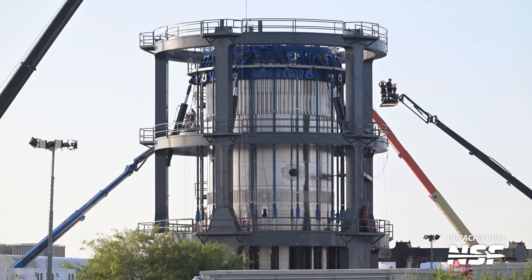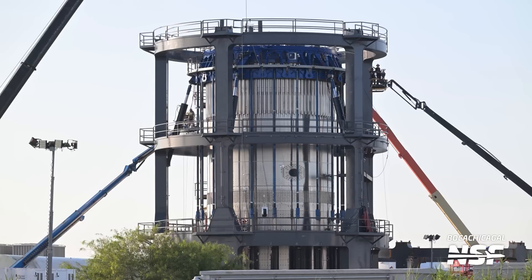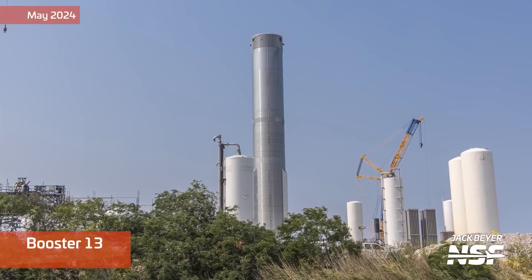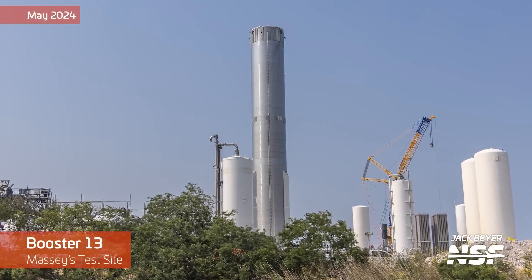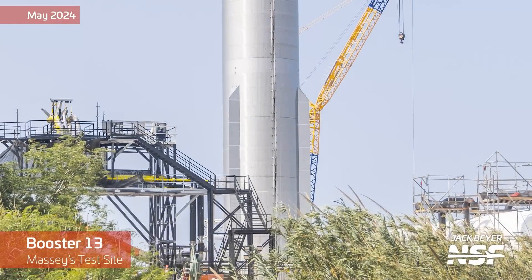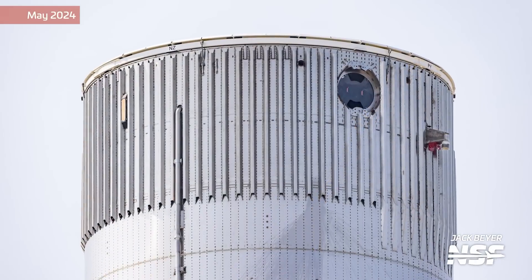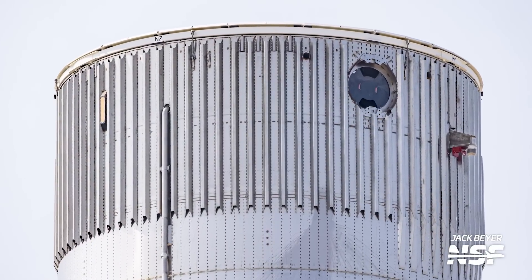Although these closures have been wrong in the past, this could very well be a closure that ends up being used to move Booster 14 from the production site to the Massey Outpost in order to complete cryoproof testing. Booster 14 should be good and ready for a cryoproof, given that it was fully stacked way back on April 26th of 2024. It would be really cool for SpaceX to roll Booster 14 out for cryoproof testing, so that once it gets back into Mega Bay 1, there'll be three boosters inside with full sets of engines.